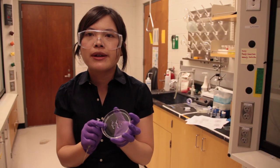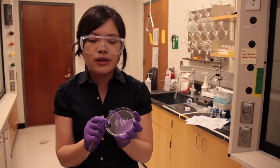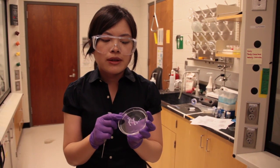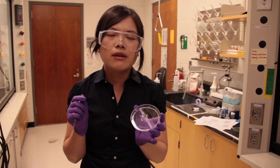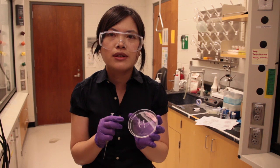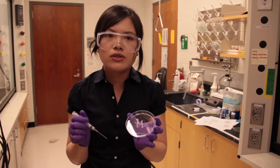We have this self-assembled peptide hydrogel that has really unique mechanical properties. For example, it's shear-thinning and self-healing. When you apply mechanical disruption on the hydrogel, it's shear-thinning and flows like a low viscosity solution. But right after the shear stress,